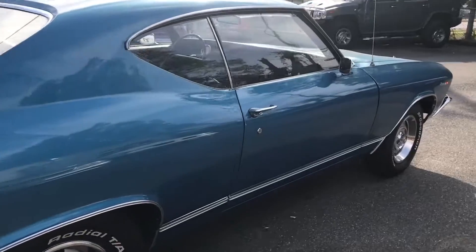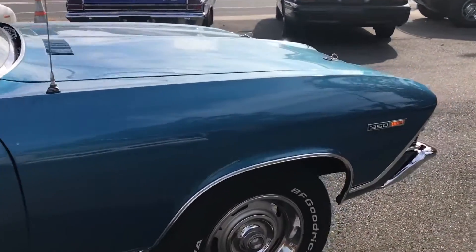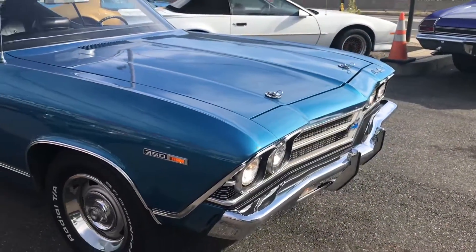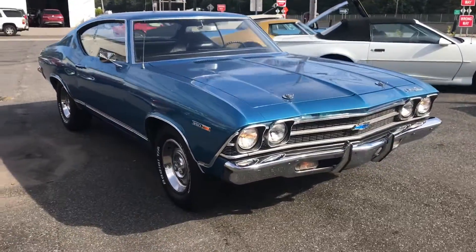What a beautiful car, 1969 Chevelle. It's priced to sell here at Hollywood Motors. Check us out at hollywoodmotorsusa.com. Very nice car all around — 69's a pretty hot year.